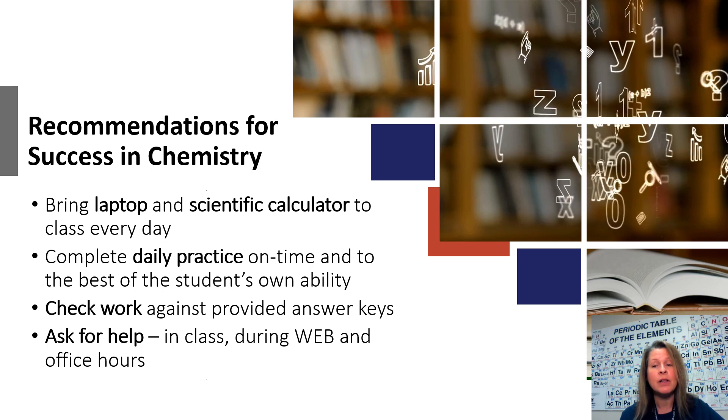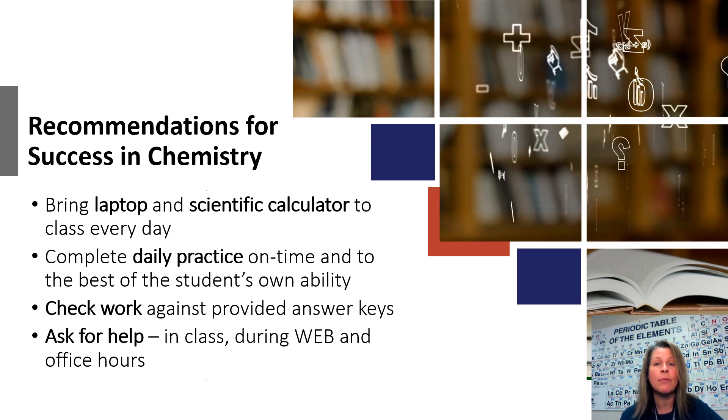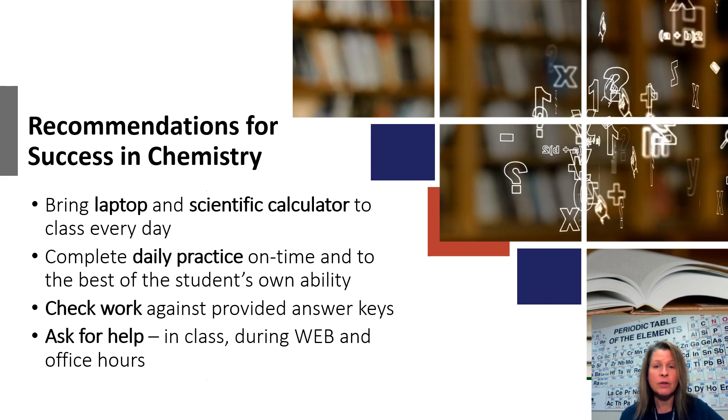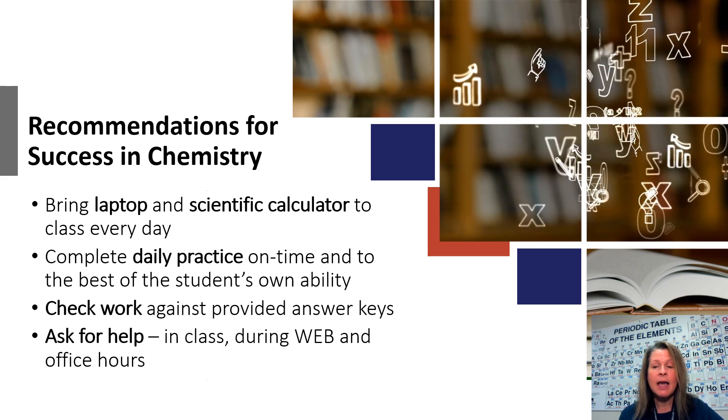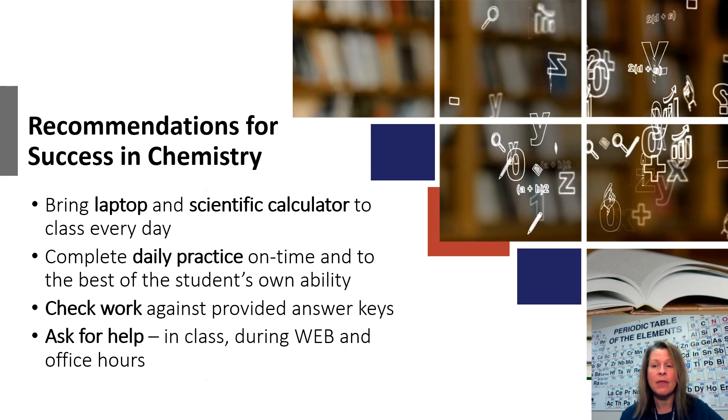It is very much like a math class in second semester. Of course, we're covering the chemistry concepts, but there's a lot of math practice involved. So students need to do their homework nightly and be diligent about checking their work the next day and asking me for help if they need it.